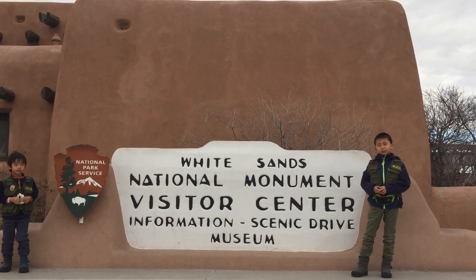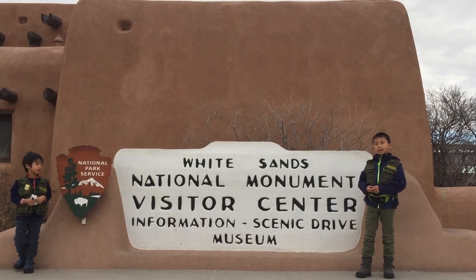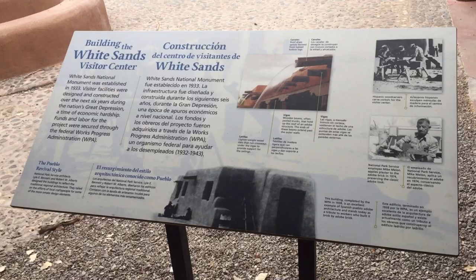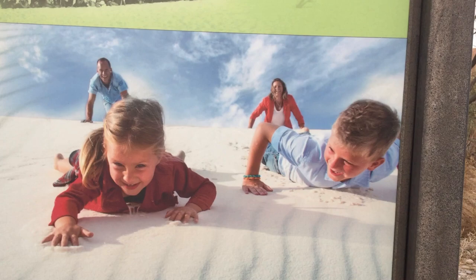Hello Bloggineers, we are going to show you the fun things you can do in New Mexico, and our first stop is White Sands National Monument. Located in the Northern Chihuahuan Desert, this place is known for its dramatic landscape of rare white gypsum sand dunes.